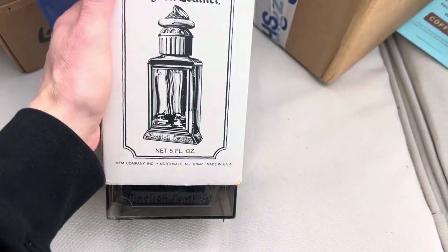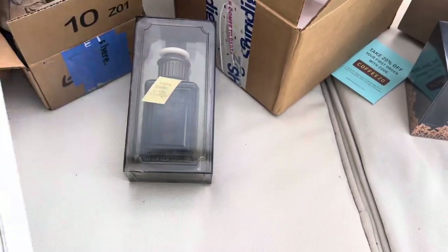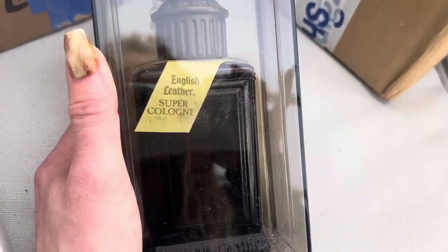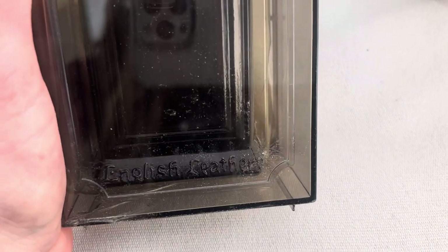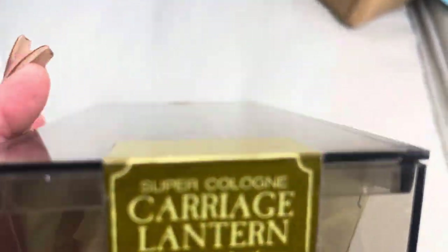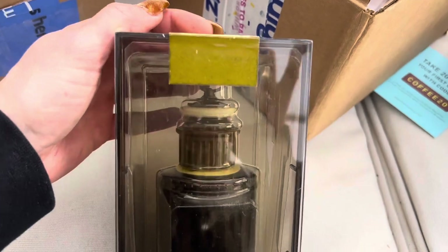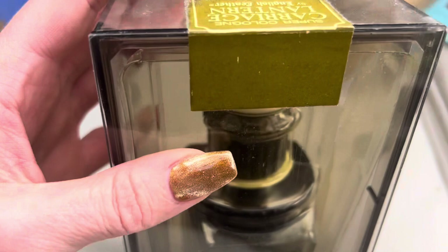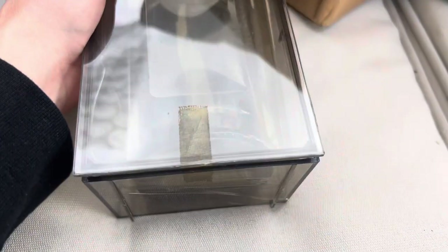Yes, I got my nails done for the first time in a long time. It says English Leather right there on the glass — I thought that was cool. This hasn't been opened; no one opened their bottle and enjoyed it. I'm going to cut it right there with my box cutter.